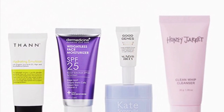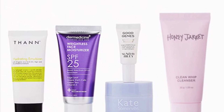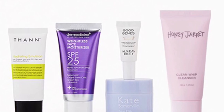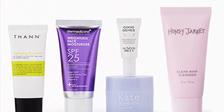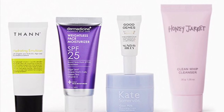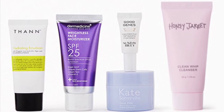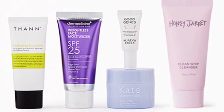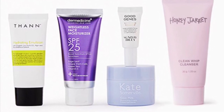From Kate Somerville, Sunday Riley, and more — the Healthy and Nourished Skin Care Bundle valued at $164. Give your skin everything it needs to thrive in the winter chill. You'll get the Kate Somerville Good Milk Moisturizing Cream at 1.7 ounces, the Dermedica Advanced Skincare Weightless Face Moisturizer SPF 25 at 60 milliliters, the Sunday Riley Good Genes All-in-One Lactic Acid Treatment at 5 milliliters, then hydrating emulsion at 40 grams, and Honey Jarrett Clean Whip Cleanser at 30 grams.